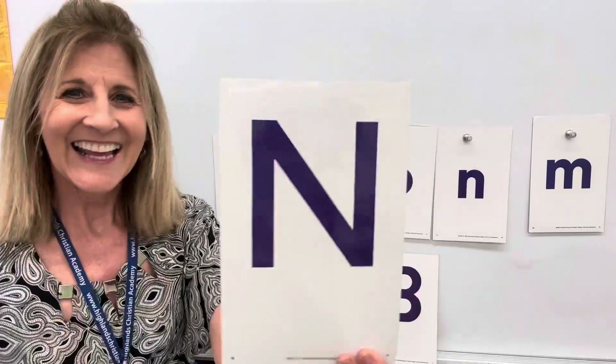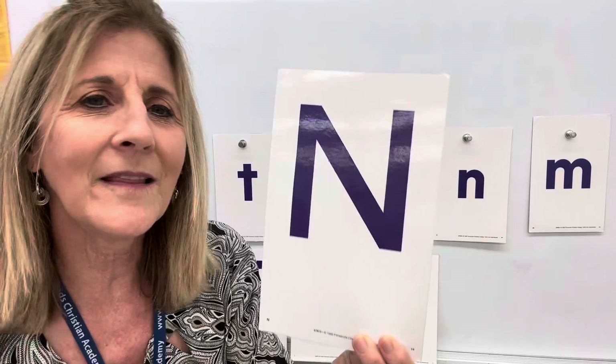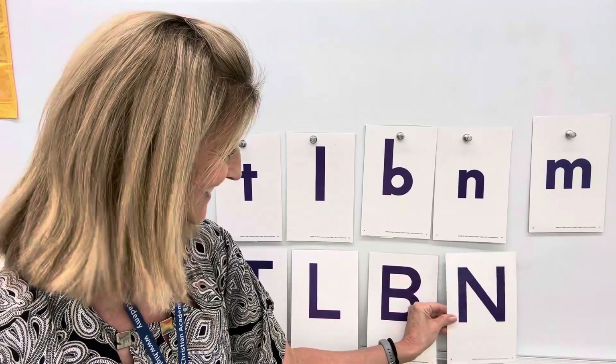N. N says n, n, n as in nine. This is the number nine. N, n, n, n. Down, come back up, slide and up — letter N. Capital N. Yeah, it goes here, doesn't it? I tried to trick you.